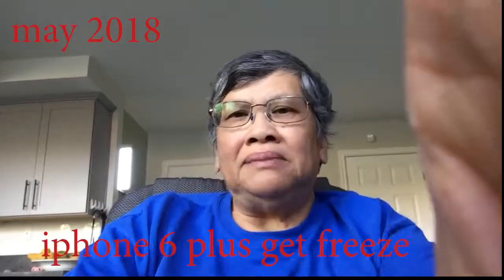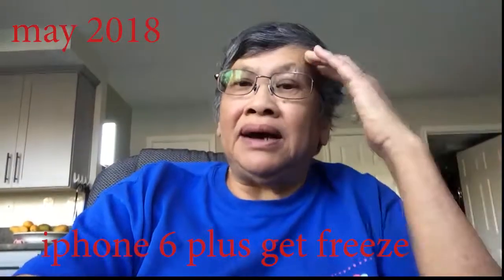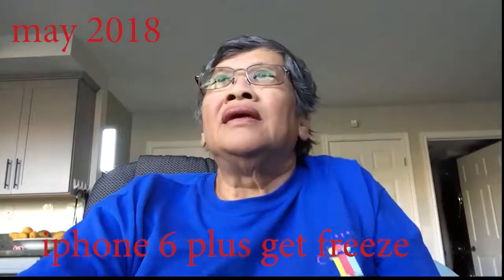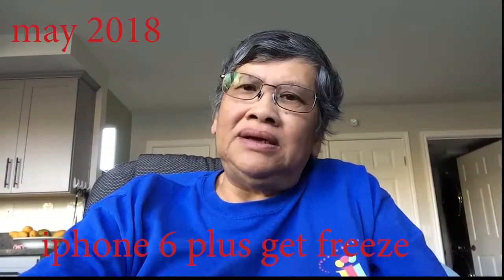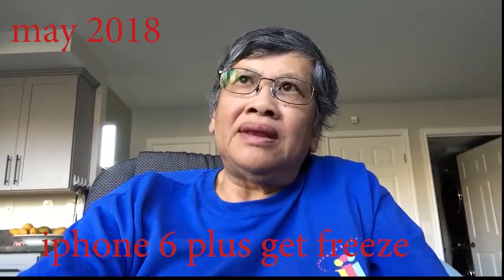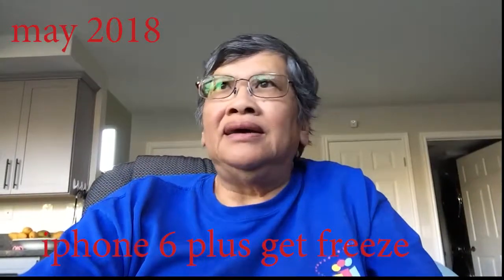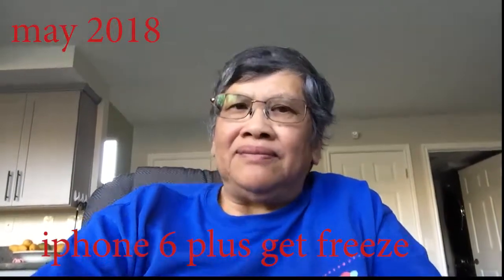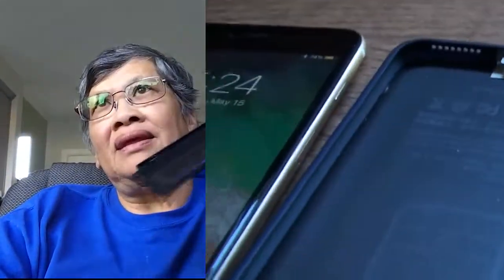Hi everybody, today I just found out about an iPhone 6 Plus problem. This is my iPhone 6 Plus — it has a freezing problem. I actually bought a battery bank to use with my iPhone.